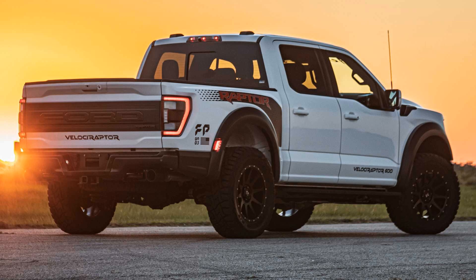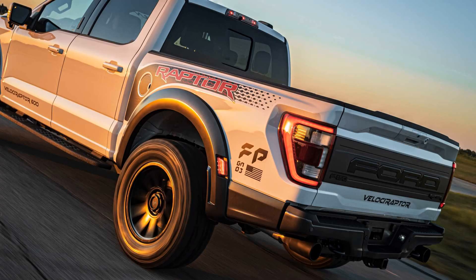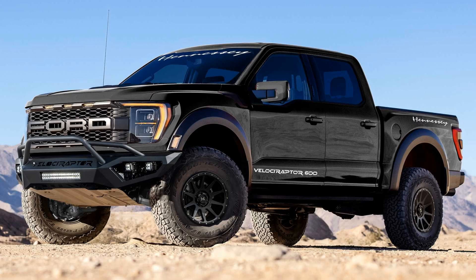For an additional $17,950, buyers can add the off-road Stage 1 package, which includes a new front bumper with integrated LEDs, a different rear bumper, 20-inch wheels with 35-inch tires, a front suspension leveling kit, and a 3.0-inch suspension lift. The Velociraptor range is among Hennessy's strongest products, with production in the thousands over the past 10 years.